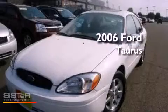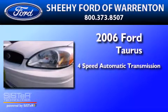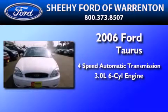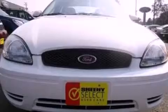This is a 2006 Ford Taurus. This four-door sedan has a four-speed automatic transmission and a 3.0 liter V6. Its top features include a power driver's seat, air conditioning, and an auto dimming rear view mirror.